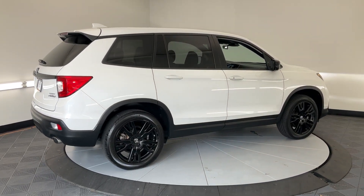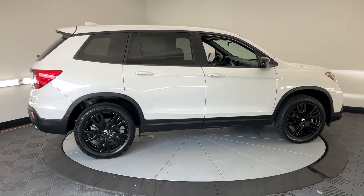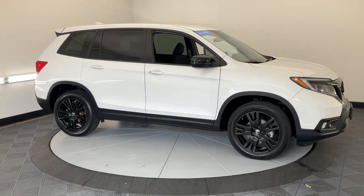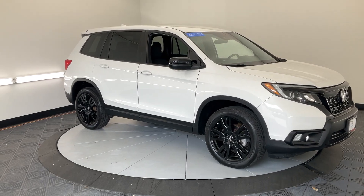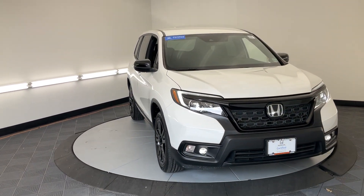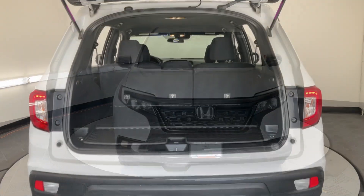These are just some of the great options this vehicle comes with: Apple CarPlay and/or Android Auto, Pre-Collision System, Keyless Entry, Backup Camera, Fog Lamps, Lane Keeping Assist, Electronic Stability Control, Aluminum Wheels, Alarm, and Bluetooth Connection.